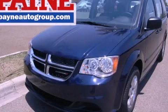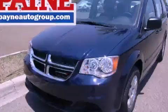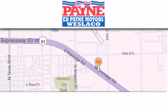Call now to find out how you can own this breathtaking automobile. Thank you for considering Ed Payne Dodge for your next luxury vehicle.